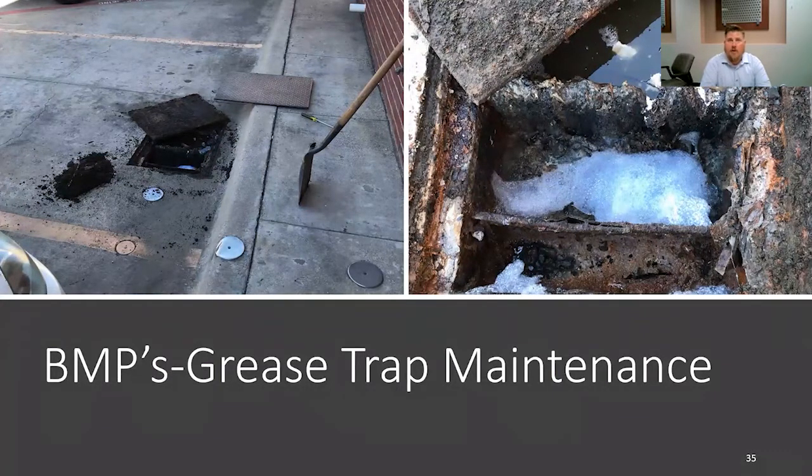This is a grease trap that we encountered out in the field. The facility owner did not know he had a grease trap. It wasn't captured in our database. Once we uncovered it and opened it up, it definitely needed to be replaced because it had, I would assume, never been maintained since we had no record of it and the business owner had no record of it as well.